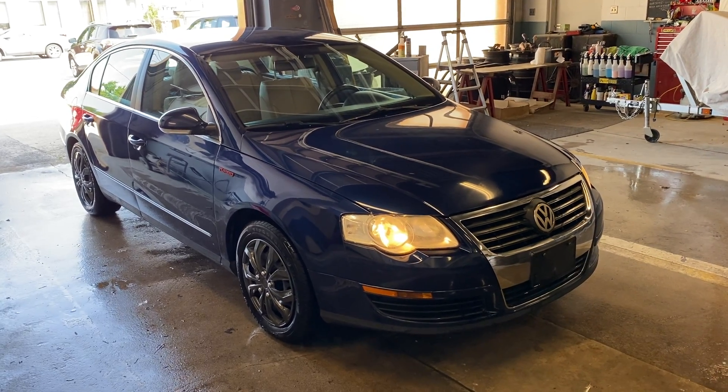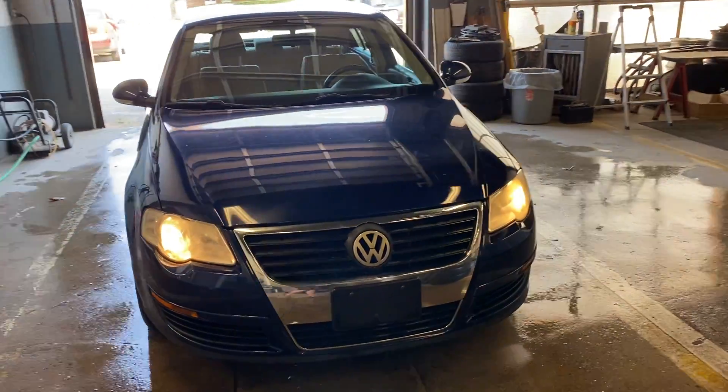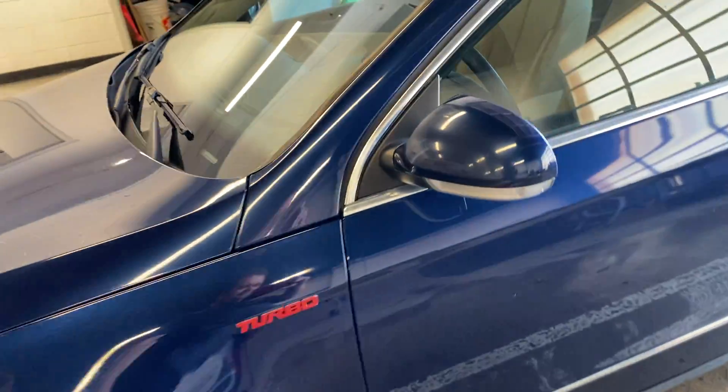Hey there, today at Benic Auto Sales we have a 2007 Hyundai Passat. Nice little car, paint condition's good. Looks like winter tires, all season tires on it, ready to roll. In good shape, lots of tread on them.